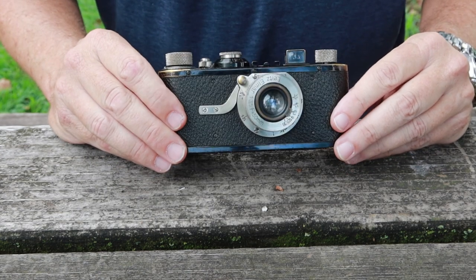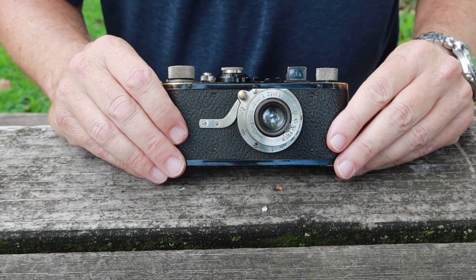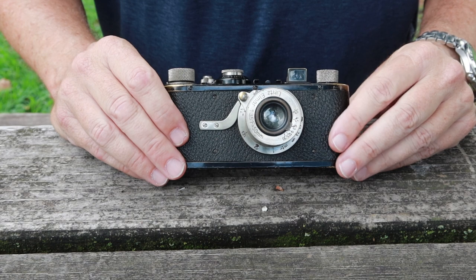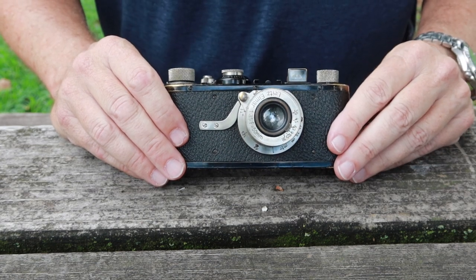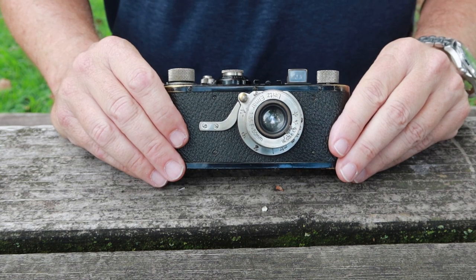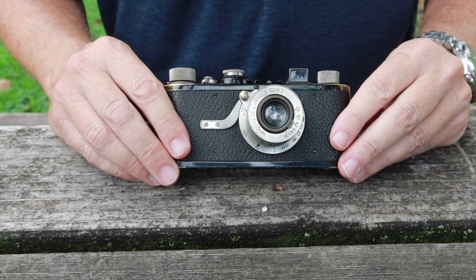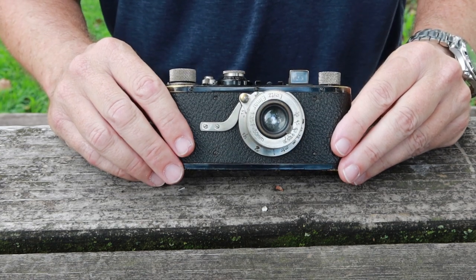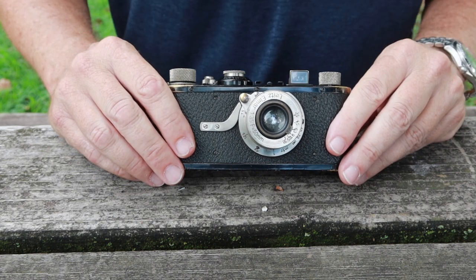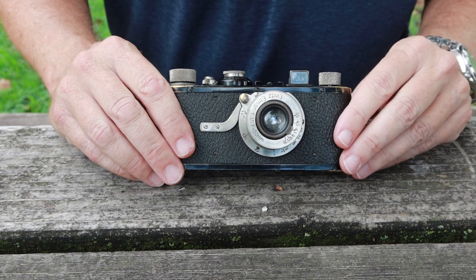Now the man who invented this camera was named Oscar Barnack, and he was the head movie camera engineer for a company called Leitz in Germany. Mr. Barnack was trying to produce 35 millimeter movie cameras because 35 millimeter was the standard format for movie cameras of that day, and is still a standard even today. The issue was that it was very difficult to test the quality of film in those days — if you bought a lot of film, loaded it in your cameras, went out and shot movies, and found out a lot of the film was no good or wasn't made accurately enough to get correct exposures to make a good movie.